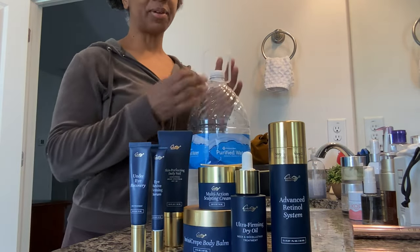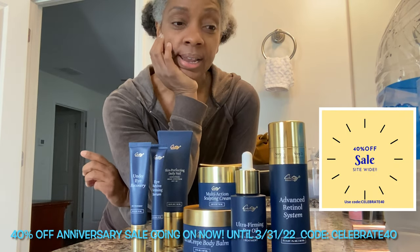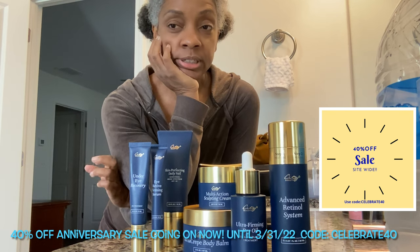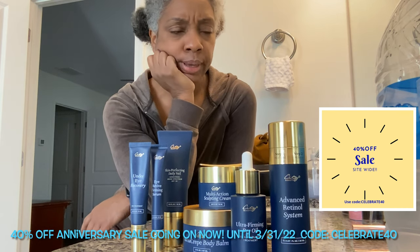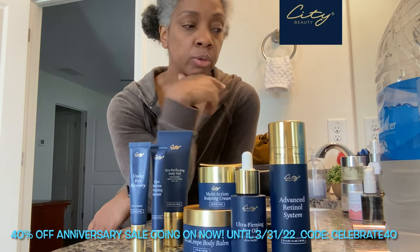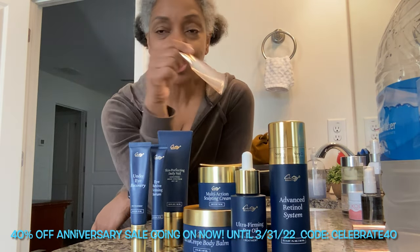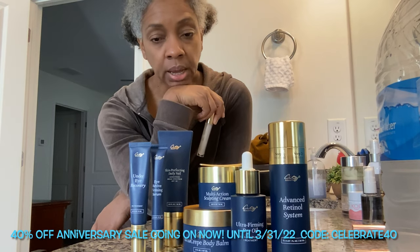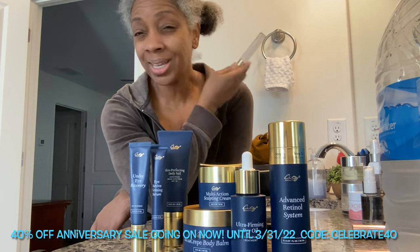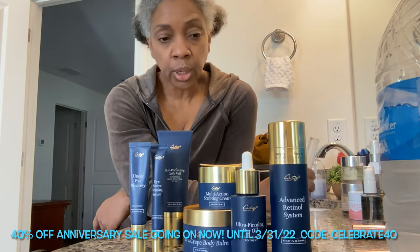Hey guys, welcome back to the channel. I'm trying to stay hydrated so I'm gonna stick the bottle to the side. Today's video I'm just gonna do a little bit of washing of the face. I just did a video on City Beauty talking about the City Lips, but today we're just gonna talk about the products in general since they were kind enough to send me pretty much the full line.